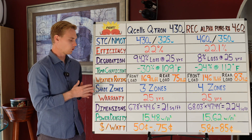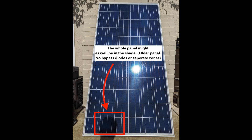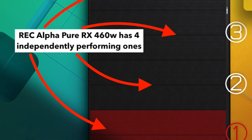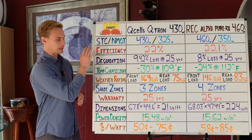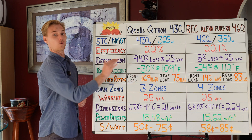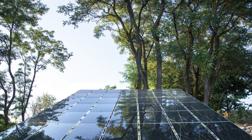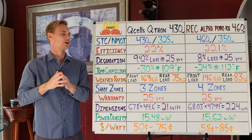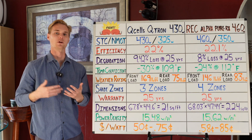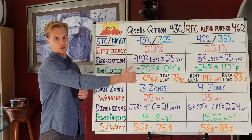As far as shade zones, solar panels have come a long way. In the past, if the corner of a panel was in the shade, the whole panel might as well be in the shade. Now there are bypass diodes and different independently performing zones within the panel. To have three zones is still very advanced — most panels have two zones, if that. The REC PRX has four zones, which is really great for shading. If you're in an environment with loosely spaced trees casting moving shadows, the REC 460 does a really good job of keeping production up even when only part of the panel is in shade.